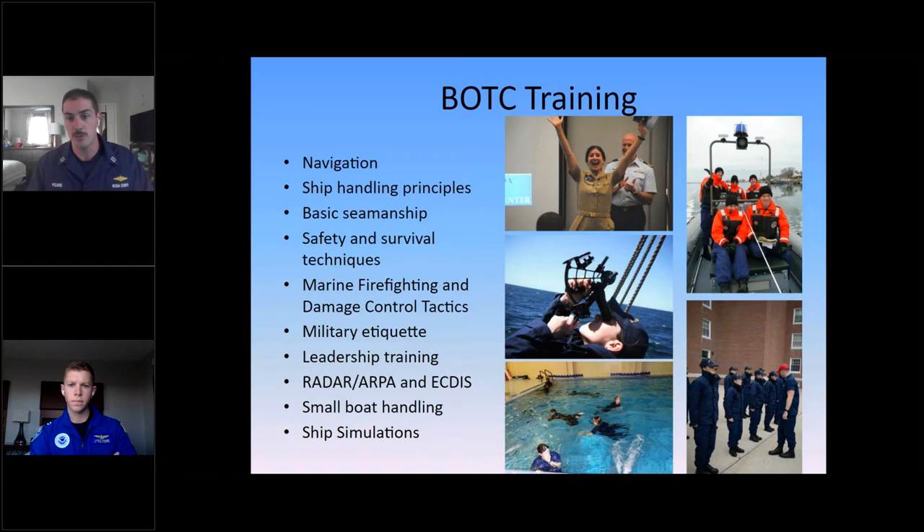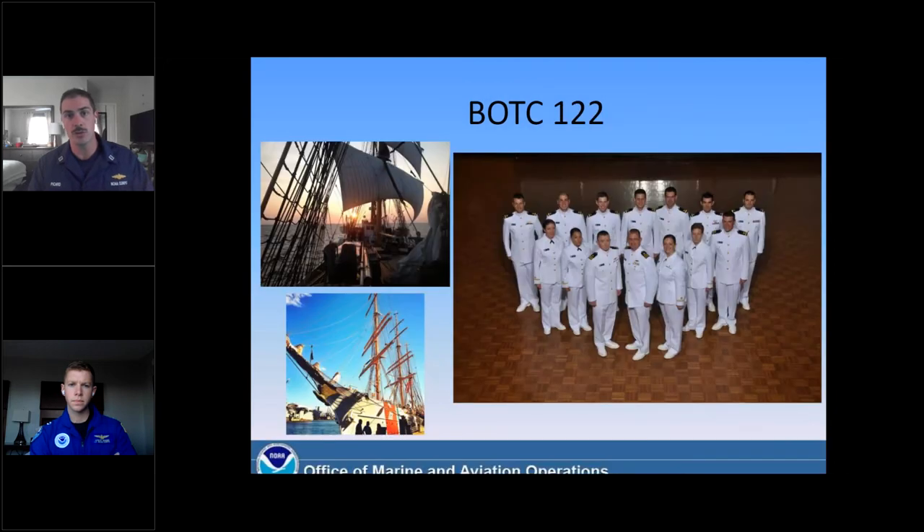On top of the curriculum, you'll be in class for up to eight hours a day, have physical training, and also get a lot of practical experience on the water in simulators. You'll have the chance to sail aboard the U.S. Coast Guard Cutter Eagle, which is a tall ship that the Coast Guard maintains as a training cutter. You'll also get the opportunity to sail aboard at least one or two NOAA research vessels as well. It's certainly a challenging program, but one of the most rewarding. You're making lifelong friends with not only your officer candidates within NOAA, but also your Coast Guard counterparts.